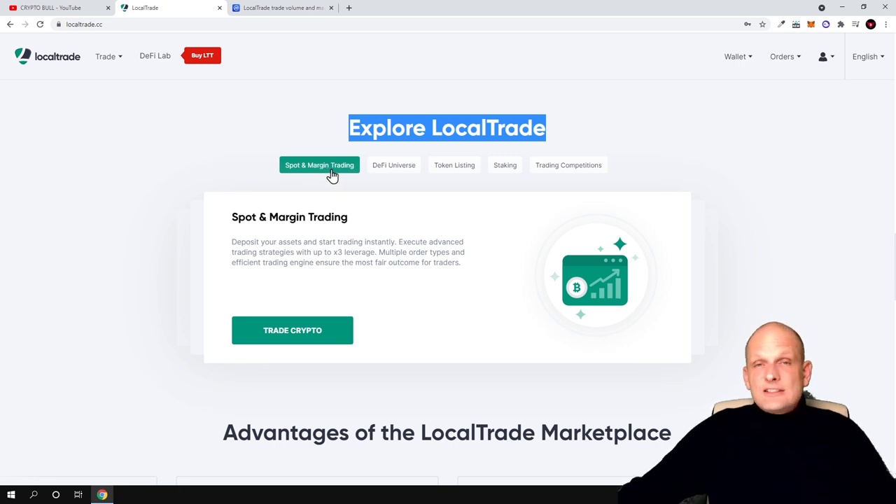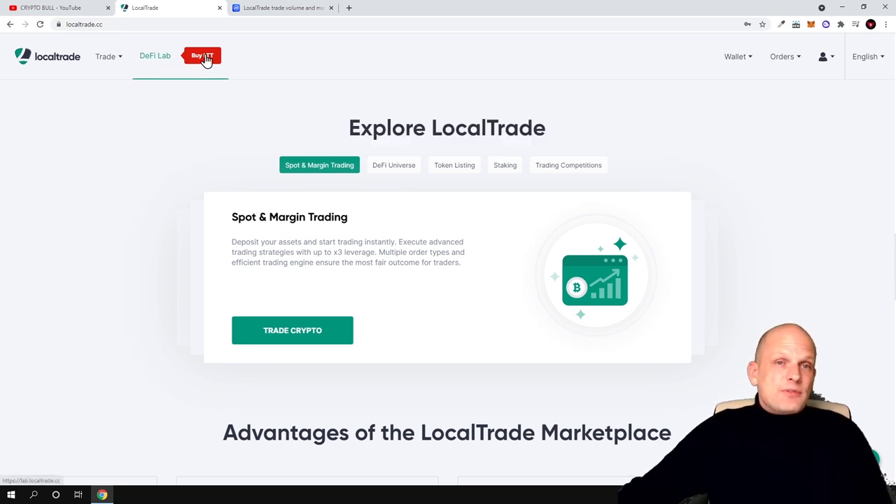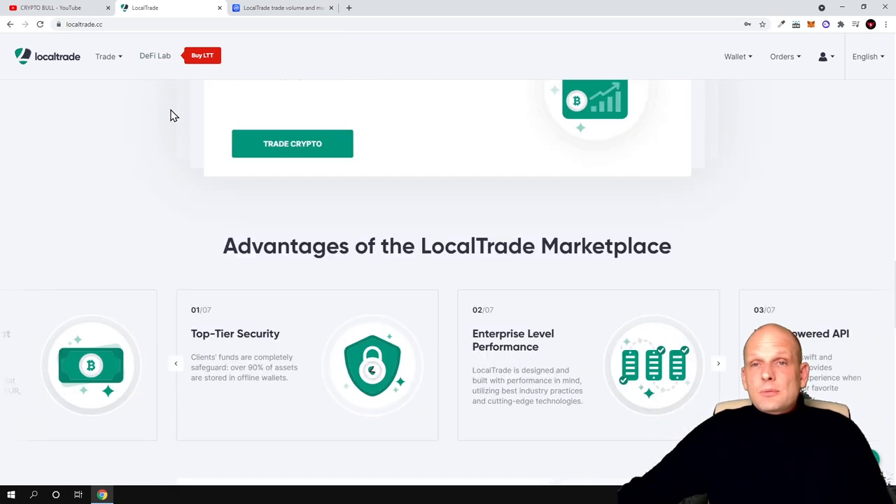Margin trading means you will be able to borrow from the platform to do trading, like Bybit and many other platforms, and this is also in Binance as futures trading. One thing I liked about this project is that you can come in and start using it straight away. Before selling the tokens, they have already built some working features. In the future, you will need LTT tokens to participate in new projects through their launchpad, and there will also be staking.